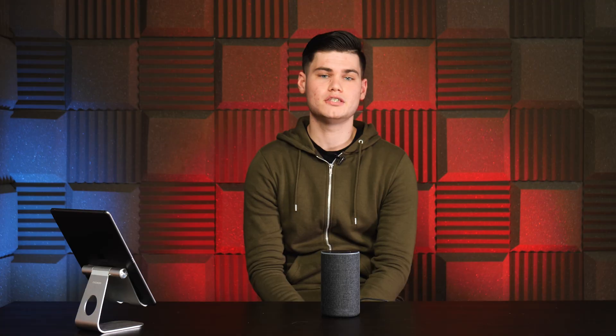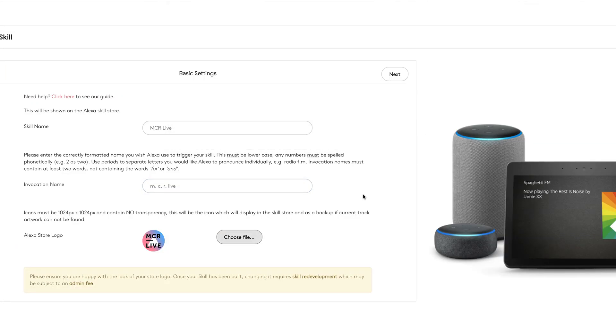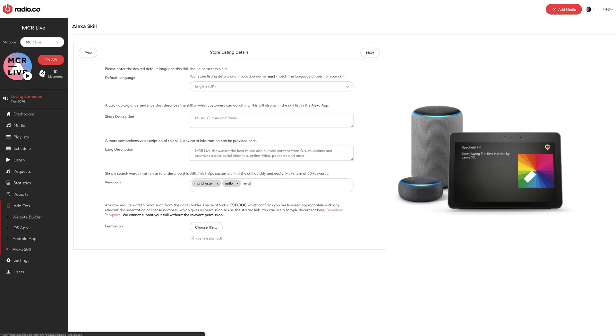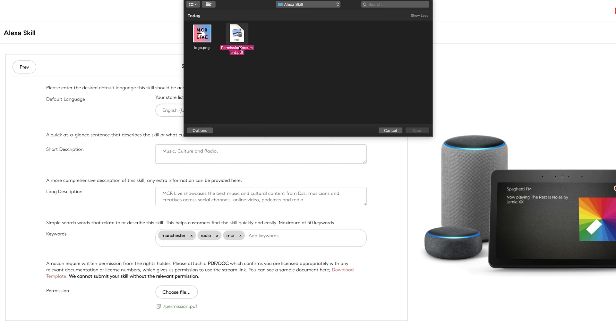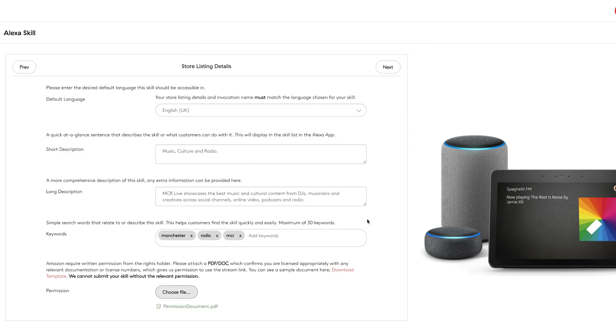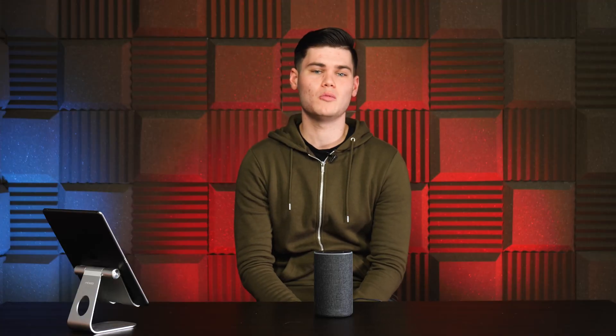So let's have a look at how you set up an Alexa skill with your station. First, you need to sign in to radio.co and head to the add-on section where you can select Alexa skill. Then it's just a case of entering all your information in the step-by-step guide. For this, you will need to enter an icon for your store listing, a website for your station, a privacy policy on your website, and also a permission document that gives radio.co permission to submit your station to the skills store. If you need any help putting this together, just get in touch with our support team and we'll be more than happy to help.